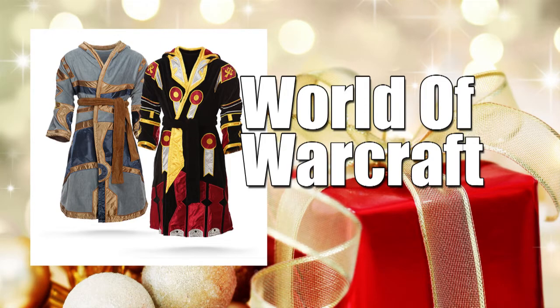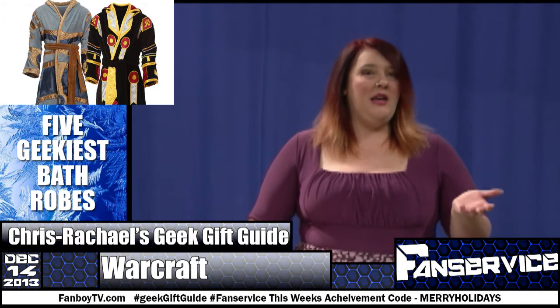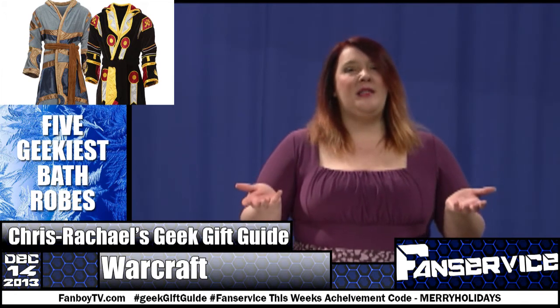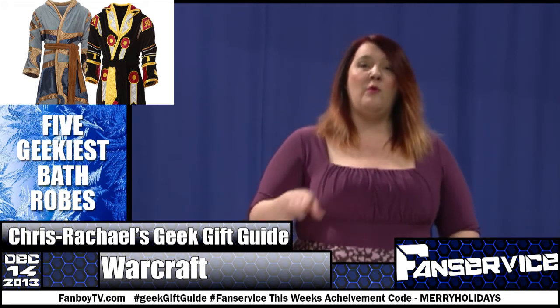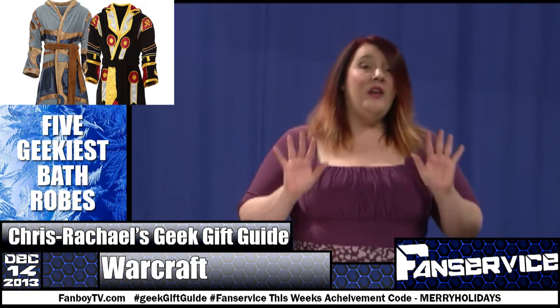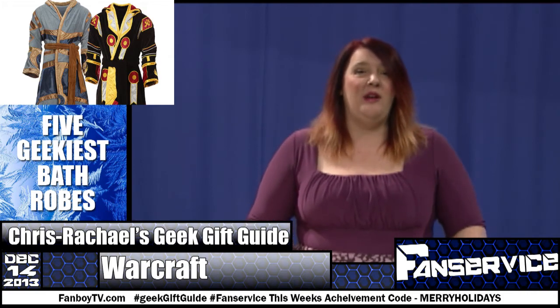Number five: World of Warcraft robes. On one hand, these clearly involve a lot more detail than any of the other robes on this list. On the other hand, they're about three times the price. It's probably worth it if you're the kind of person who saves money on clothes by spending your weekends naked in front of your computer — I'm not judging, I've done it too. This will keep you warm in the winter while also giving you something game-related to wear during your Skyping sessions with the rest of your guild.